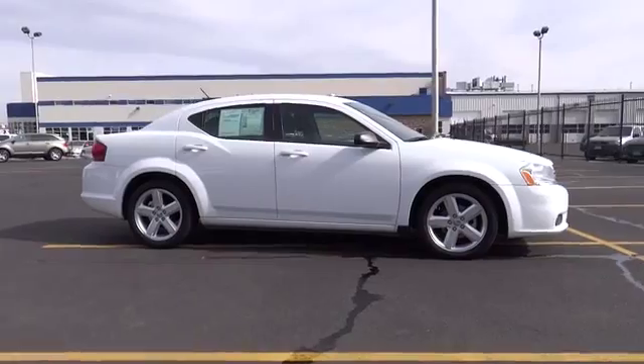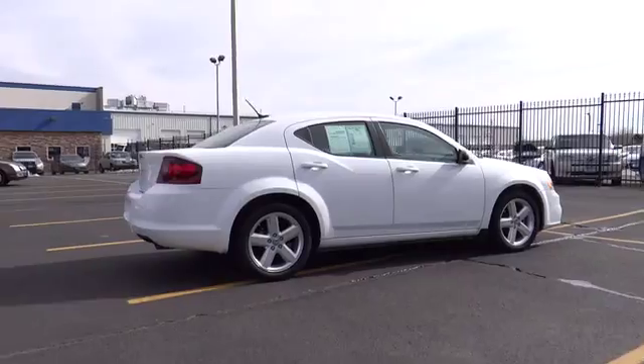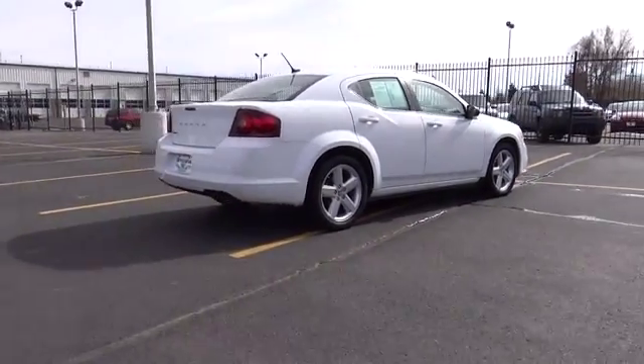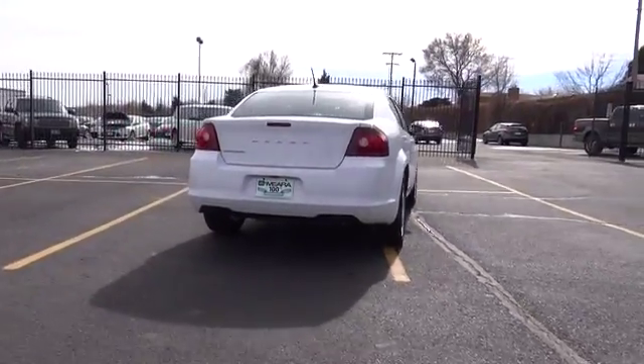Surprisingly roomy, with the Avenger you can have the sporty looking car you want and still get the storage space you need, and is priced below $20,000. This vehicle has less than 35,000 miles.